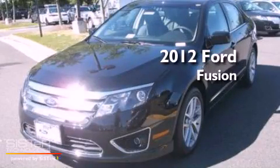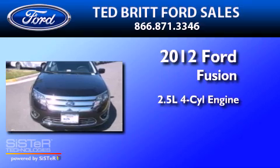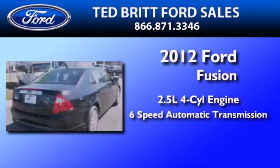This is a brand new 2012 Ford Fusion. It has a 2.5-liter 4-cylinder engine and a 6-speed automatic transmission.